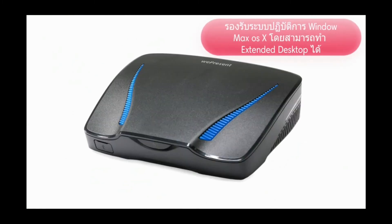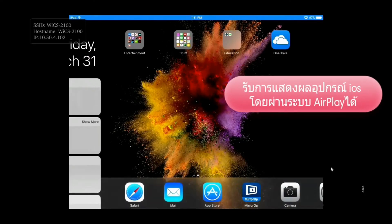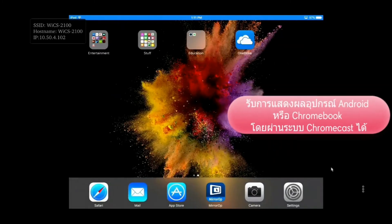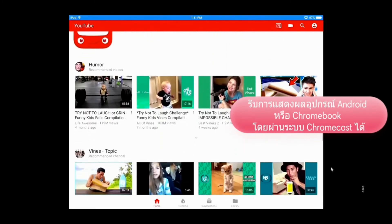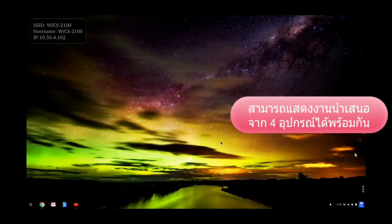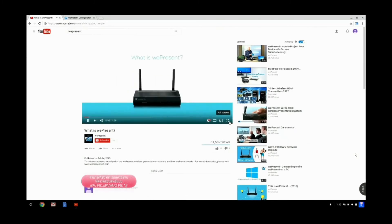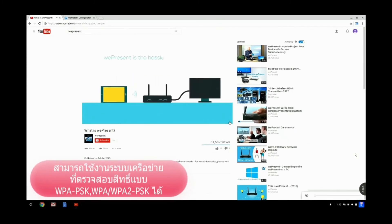The We Present 2100 takes everything you loved about the 2000 and makes it better. We made AirPlay even faster and more responsive to your commands, with added support for the YouTube app to make it similar to the experience you're accustomed to. You can now mirror your Chromebook to the screen and show audio and video playback at 1080p resolution and 30 frames per second.